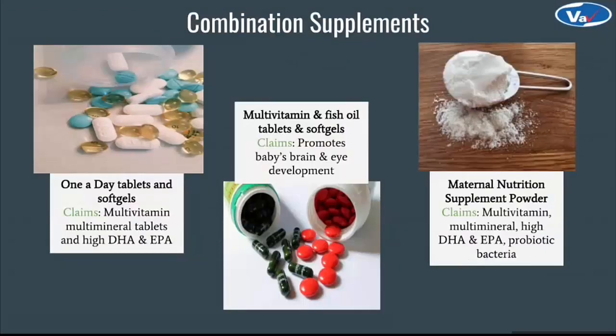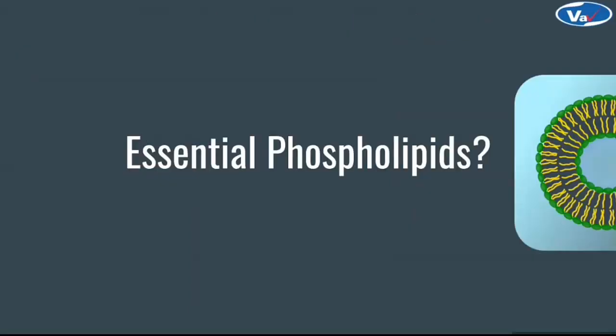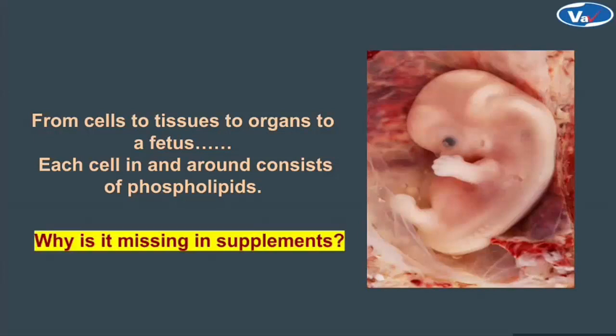Apart from these, there are combination supplements with tablets, capsules and powder forms containing multi-vitamins, multi-minerals, essential fatty acids, protein and also probiotic bacteria for developing gut health. Other forms of supplements are drink mixes and liquids. There is a need for more innovative forms of supplements in the market for better compliance, and hence there is always an evolving trend in this area. But where are essential phospholipids?